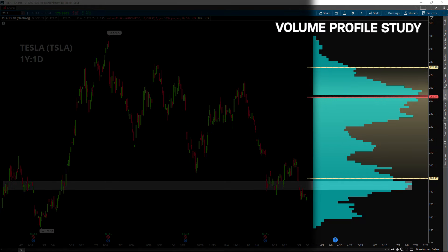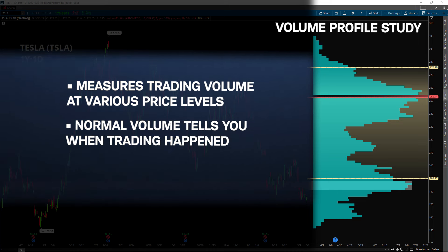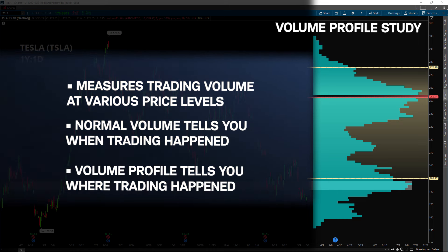Take a look at the volume profile study — this blue bar graph on the right side of the screen measures trading volume at various price levels. Put simply, normal volume tells you when trading happened, while volume profile tells you where trading happened.